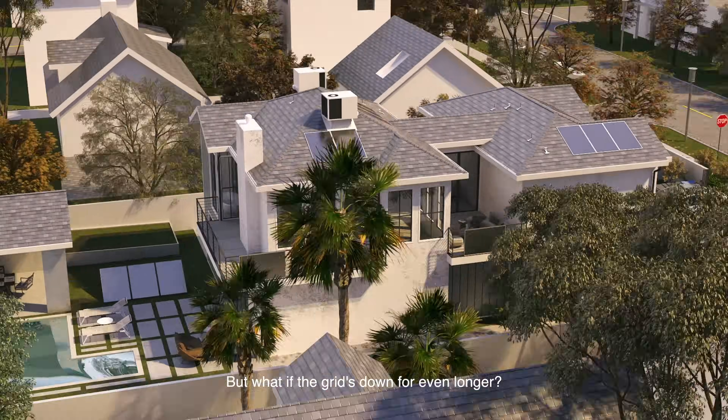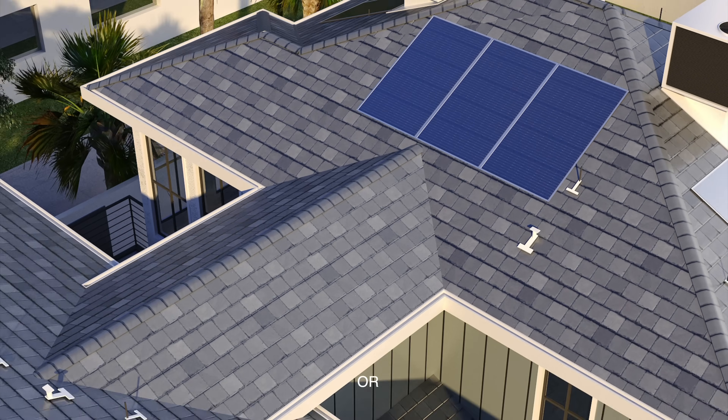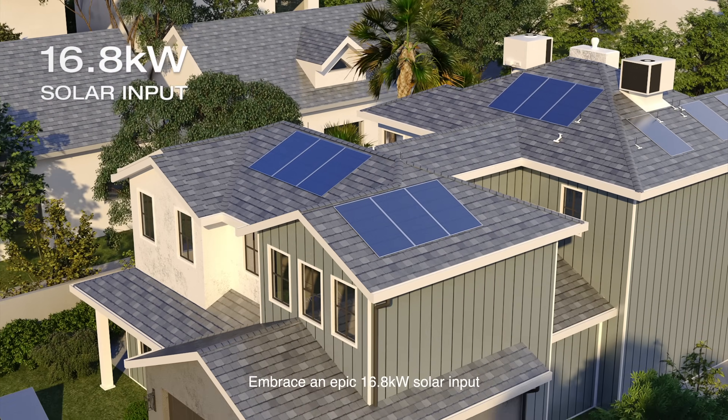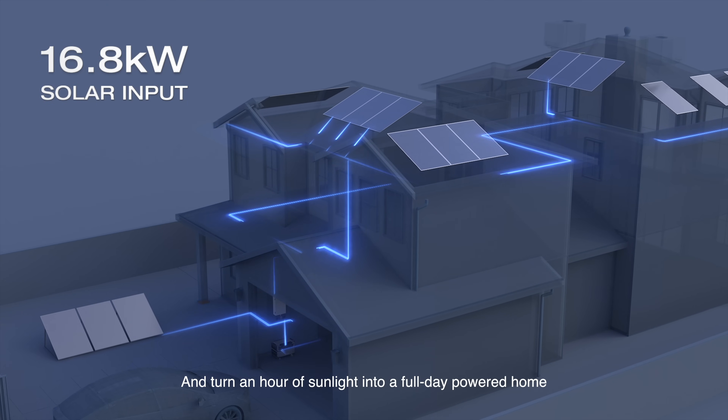But what if the grid's down for even longer? Connect with your gas generator, or embrace an epic 16.8 kilowatt solar input and turn an hour of sunlight into a full-day powered home.